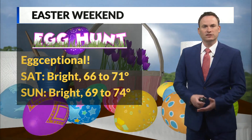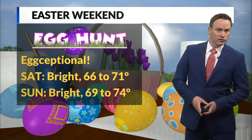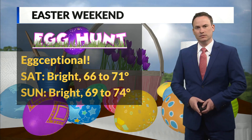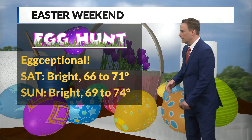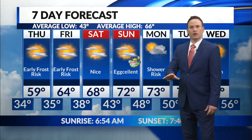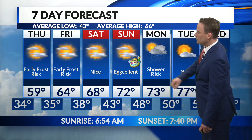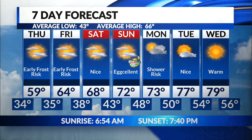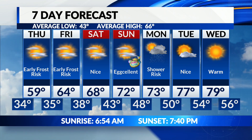Looking at this upcoming Easter weekend, I don't know that you could ask for nicer weather. It'll be close to 70 on Saturday. Bright Easter Sunday also looks mostly sunny with highs in the upper 60s to possibly the middle 70s — around 72 here in the Springfield area. Beyond this weekend, the pattern stays nice and fairly quiet. There will be a shower risk come Monday, but 73 for a high. Looks like a dry day on Tuesday with mostly sunny skies, 77 and sunshine, and up near 80 Wednesday of next week.